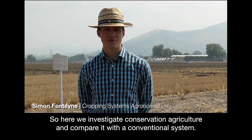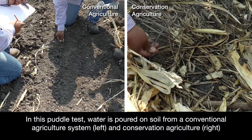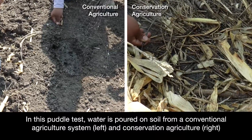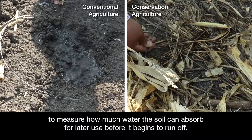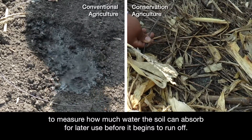Here we investigate conservation agriculture and compare it with the traditional system. In this petal test, water is poured on soil from a conventional agriculture system and conservation agriculture to measure how much water the soil can absorb for later use before it begins to run off.